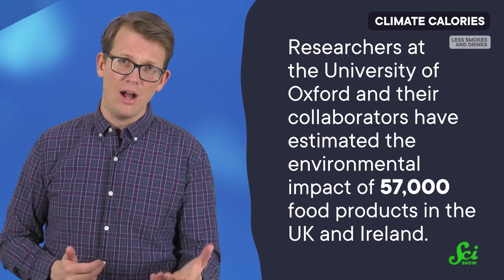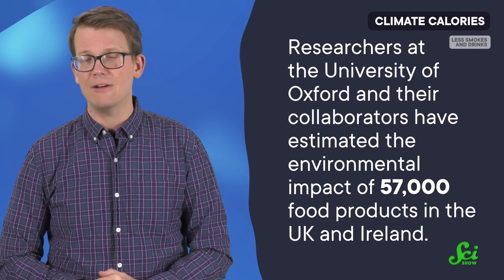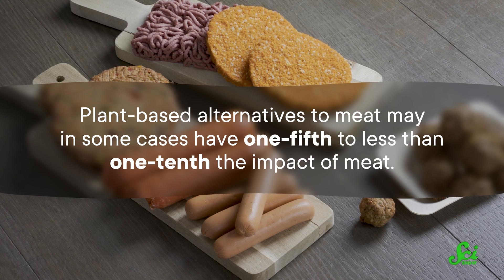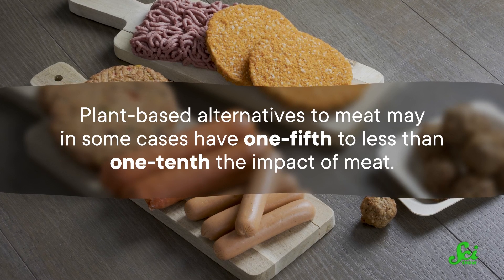Researchers at the University of Oxford and their collaborators have estimated the environmental impact of 57,000 food products in the UK and Ireland. Among many other things, their findings suggest that yes, plant-based alternatives to meat may in some cases have one-fifth to less than one-tenth the impact of meat.